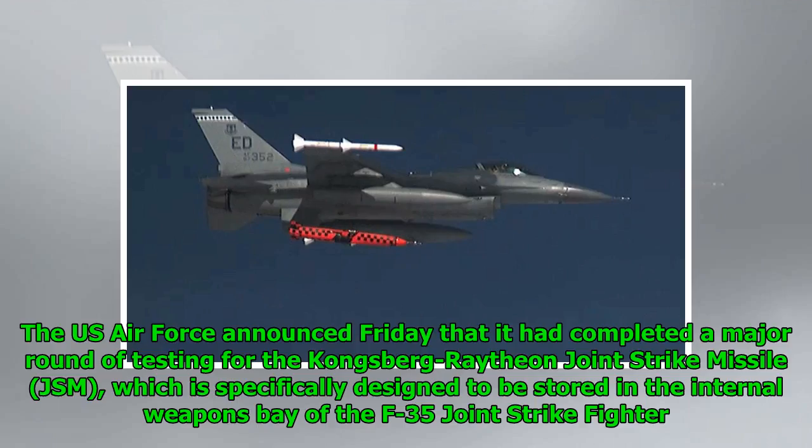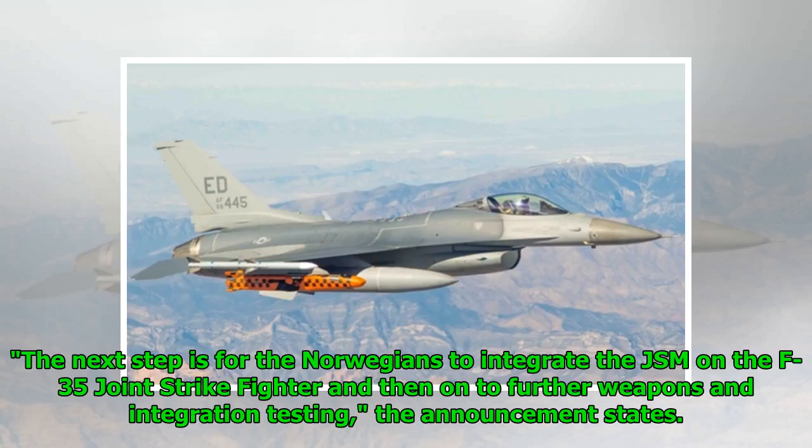The US Air Force announced Friday that it had completed a major round of testing for the Kongsberg Raytheon Joint Strike Missile, JSM, which is specifically designed to be stored in the internal weapons bay of the F-35 Joint Strike Fighter. The next step is for the Norwegians to integrate the JSM on the F-35 Joint Strike Fighter and then on to further weapons and integration testing.